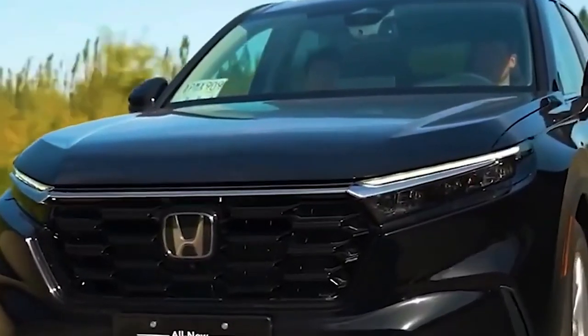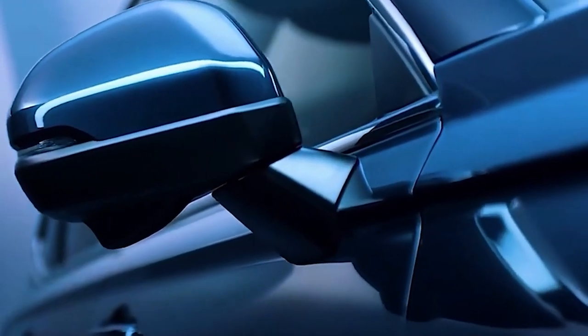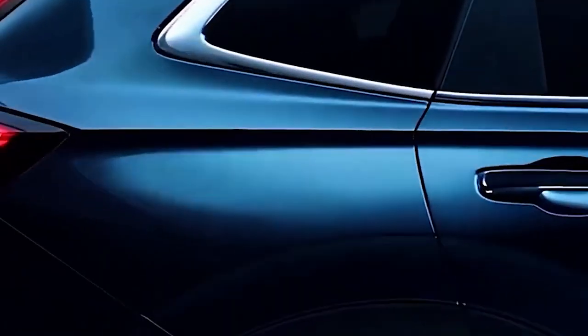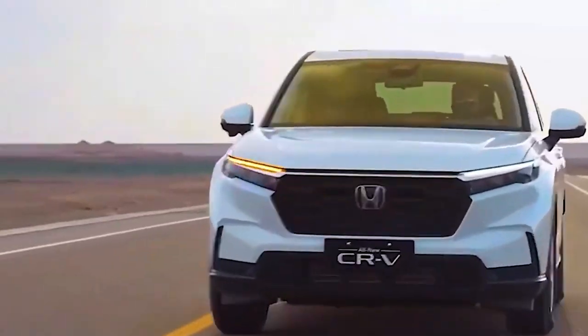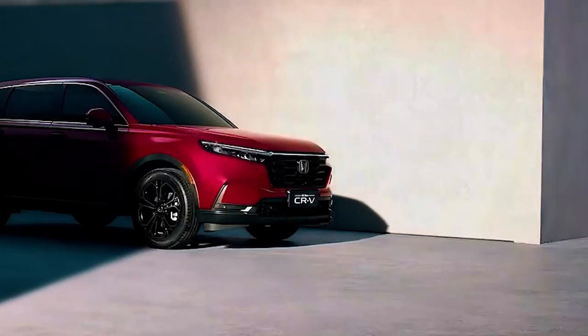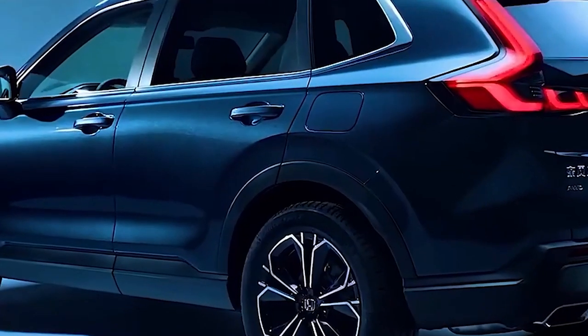With this ambitious project, Honda aims to redefine the future of green transportation, combining the strengths of plug-in technology and fuel cell systems. The hydrogen-powered CR-V will undoubtedly make waves in the automotive industry, offering eco-conscious drivers a compelling alternative. As the world eagerly awaits its arrival, Honda's commitment to innovation and sustainability shines brightly on the road ahead.